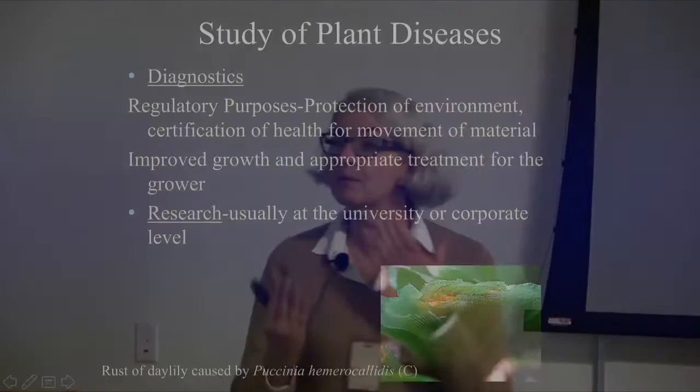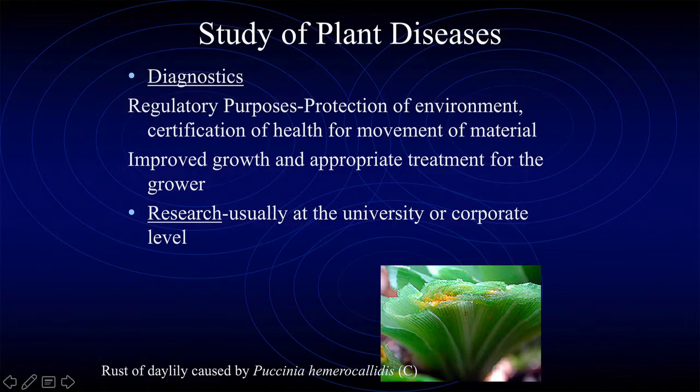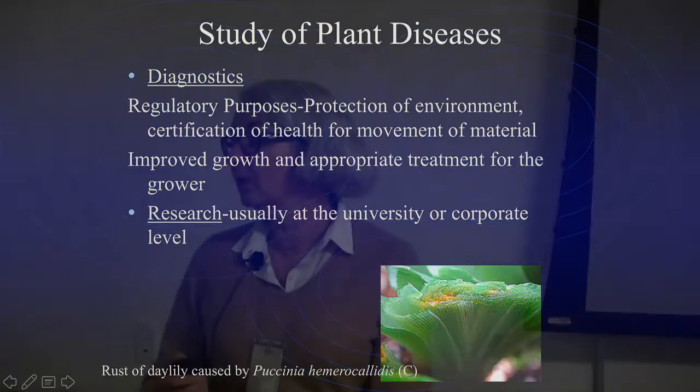Plant pathology is the study of plant diseases. Most people who get a degree in plant pathology work for universities — they become professors or technicians in the various labs. So they're doing research. There are also a lot of them in the corporate world, working for chemical companies, working for plant breeding companies, because you want to breed your plants free of certain diseases.